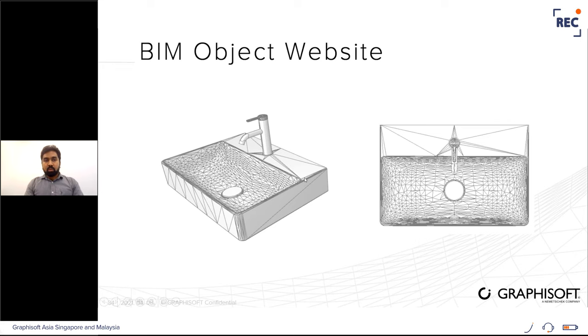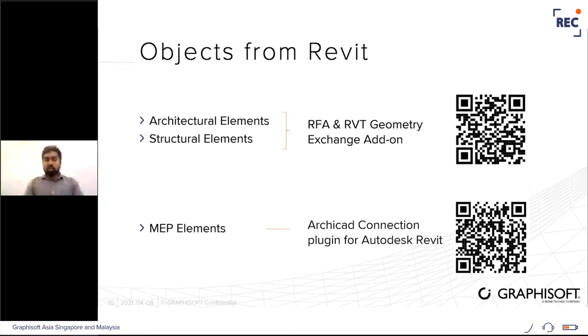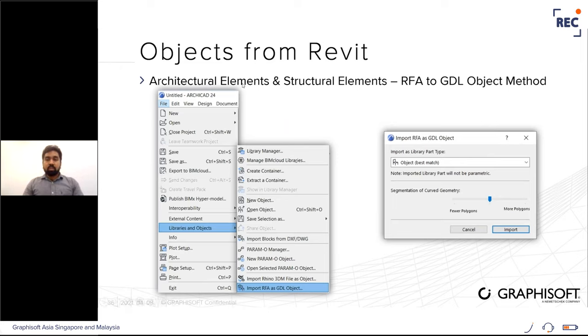Another option is bringing objects from Revit — there are two ways. First, use the RFA file and import it into the ArchiCAD project: scan the QR code to download the add-on, then go to File > Library and Objects > Import RFA as GDL Object, select the RFA file, and choose the library part type. This method is mainly used for architectural and structural elements. The second option is the IFC method, mainly used for MEP elements — this preserves connectors created in Revit when imported into ArchiCAD.